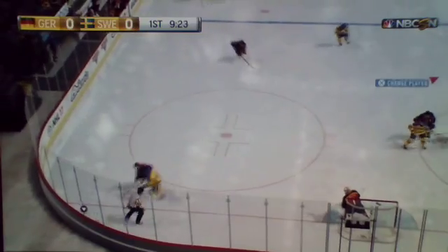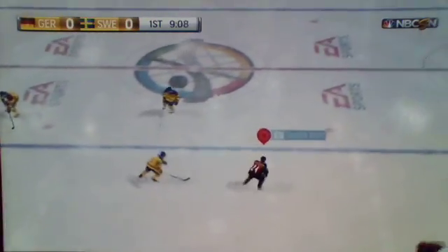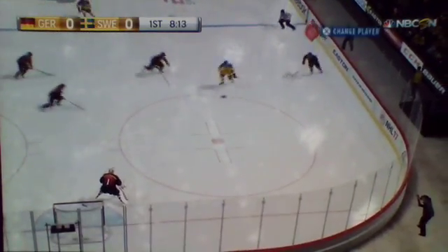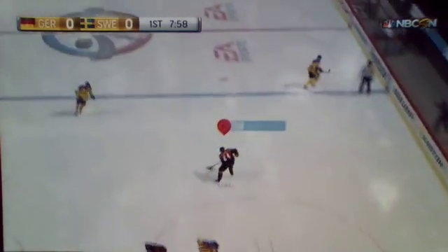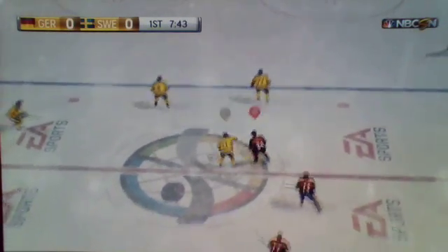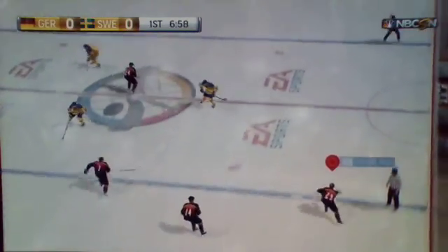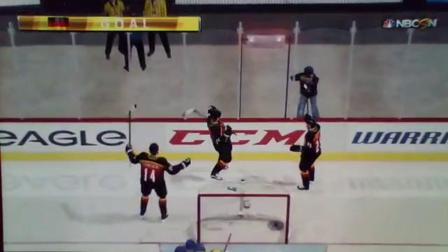Seems like he was in too tight on the goaltender. Hammers one. Save. On a hit towards center, the Germans wheel one ahead up the wing. Picked up by Jalmersson. Passing one off now to Landeskog. Lets it go and it's turned aside. Germany's in possession as they travel through center ice, up the wing and still with it. Oh, wonderful play. Trying to get something generated up the wing. A shot. Score! Off the iron and in.